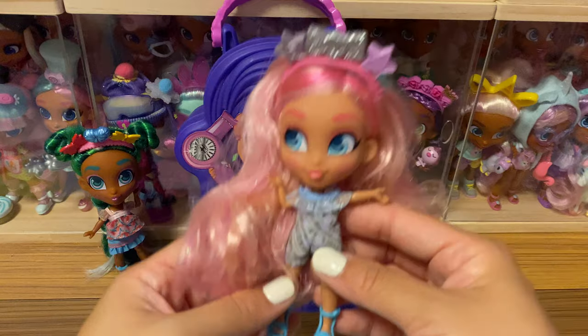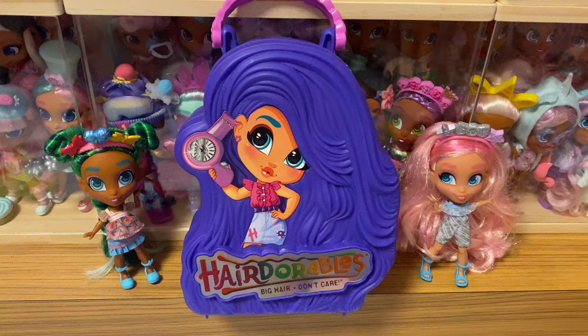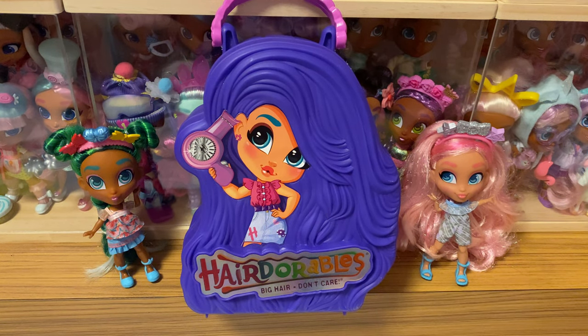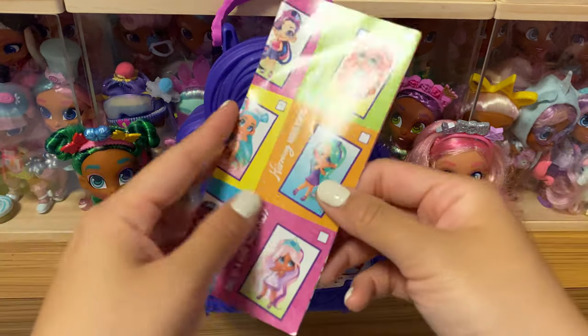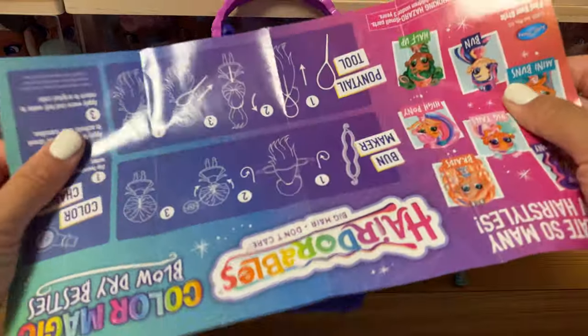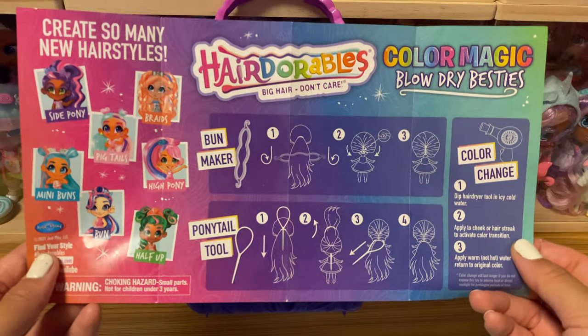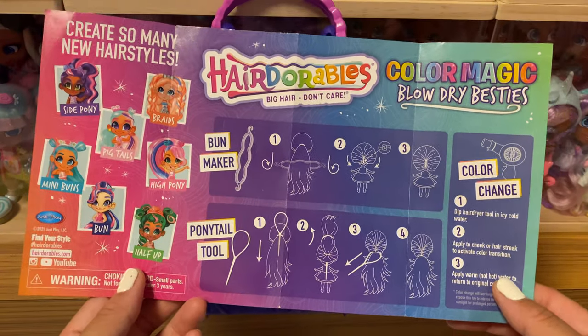So this is Phoebe — she was actually unboxed last month as the first batch from the unofficial release. I unboxed her in another YouTube video, so you could go check that out. Sorry that I forgot to show you the full list of dolls in Series 6 earlier.